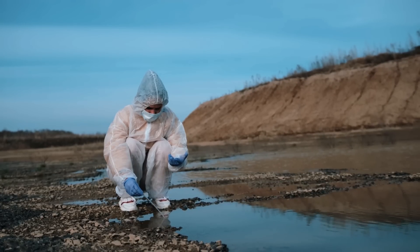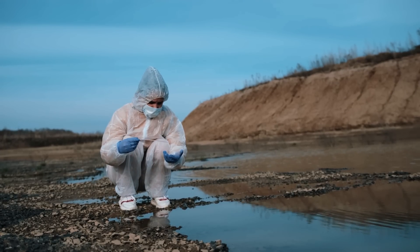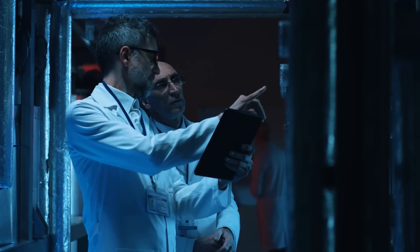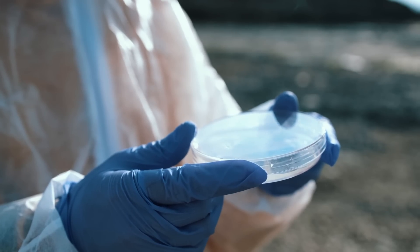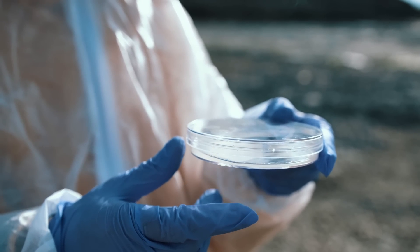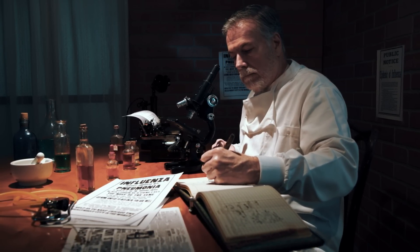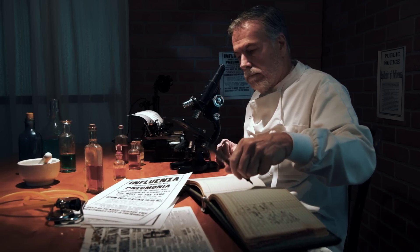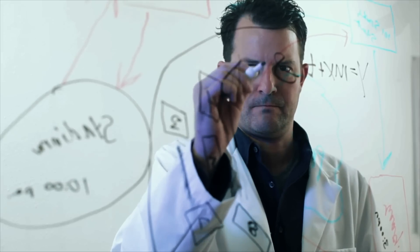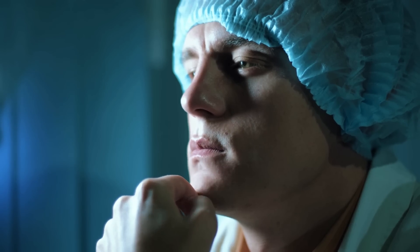As dawn broke, the team, armed with magnifiers and measuring tools, delved into the sequoia's rings. Throughout the day, a rough timeline began to emerge from the labyrinth of tree rings. As the day waned, the reality settled in: despite their passionate debates and extensive knowledge, conclusive evidence about the origins of the bones remained tantalizingly out of reach. The mystery of the sequoia's hidden secret persisted, shrouded in the mists of time and nature's own enigmatic ways.